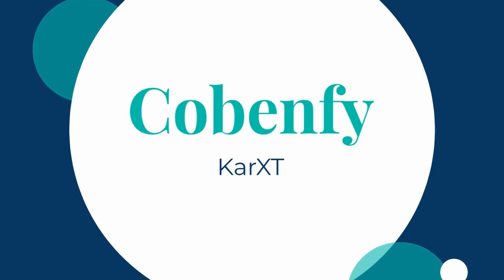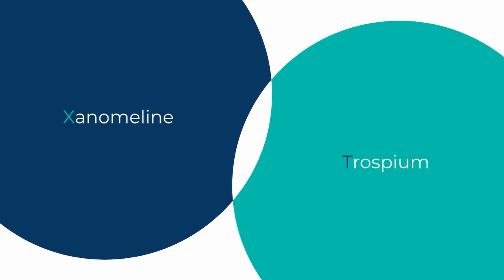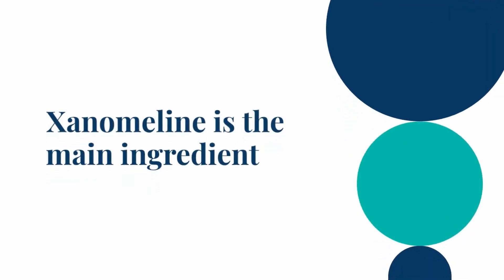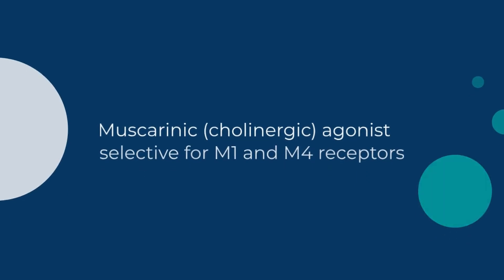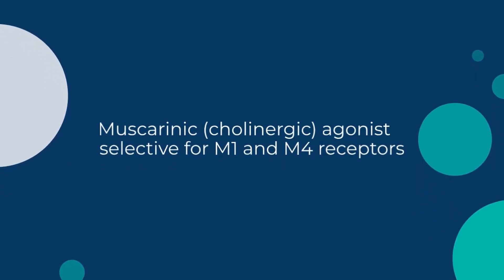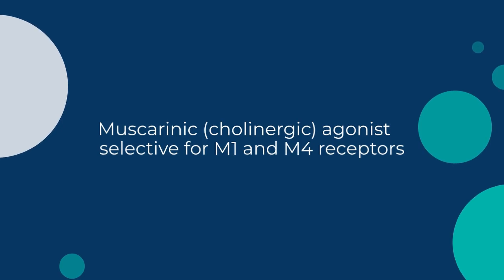Copenphi is the brand name for CAR-XT, and CAR-XT is actually a combination of two drugs: Xanomaline and Trospium. Xanomaline is the main ingredient here. It is a muscarinic — that's cholinergic — agonist that is selective for the M1 and M4 receptors.